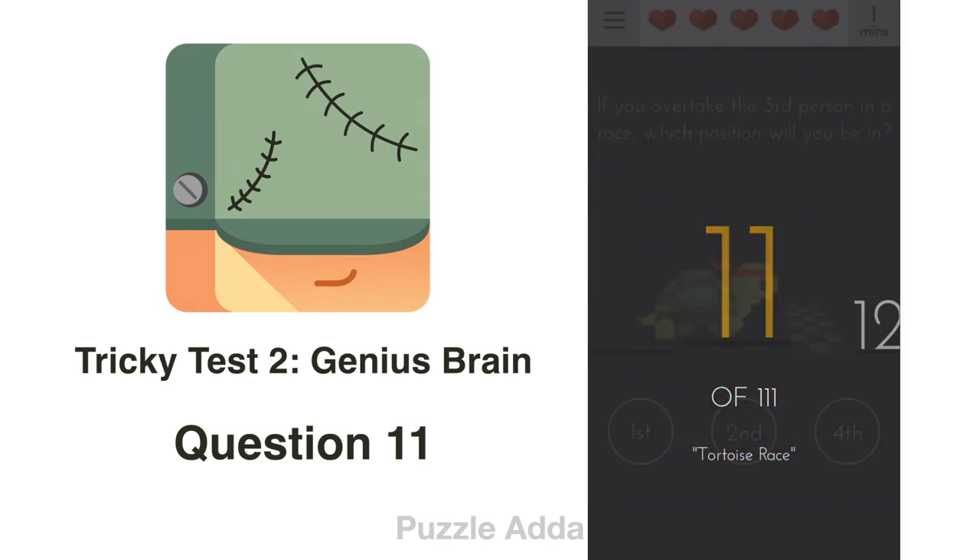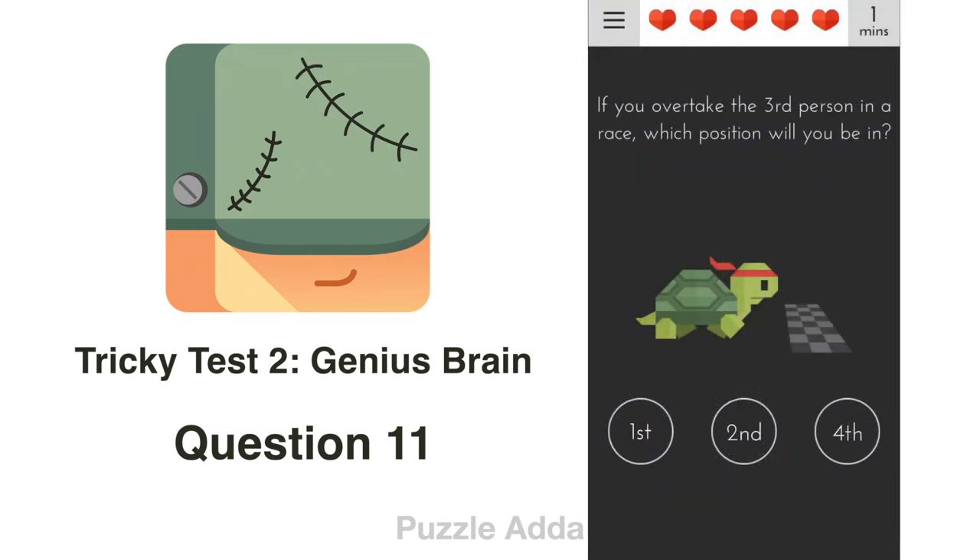Question 11: If you overtake the 3rd person in a race, which position will you be in? If you overtake the 3rd person, you will now be the 3rd person. The answer is 3rd. They haven't given us '3rd' in the options, but there is '3rd' written in the question itself, so we click on that.